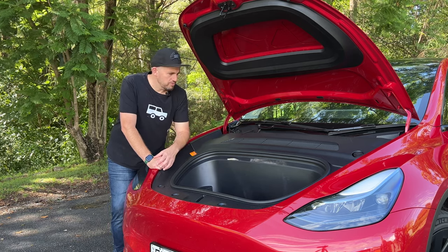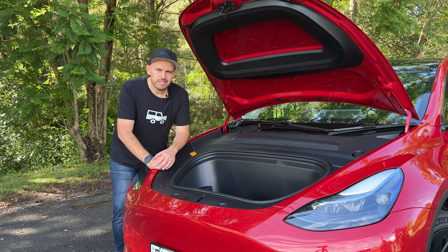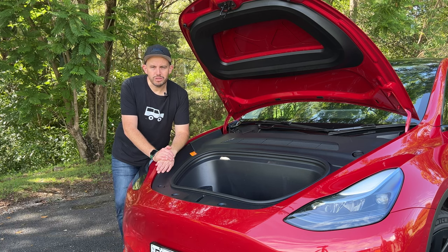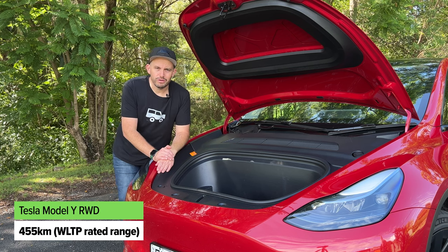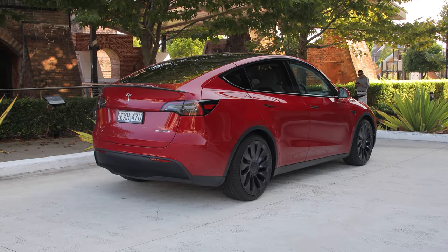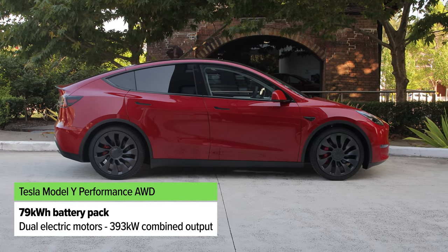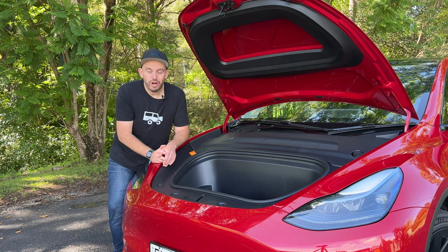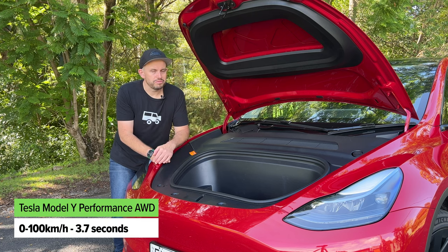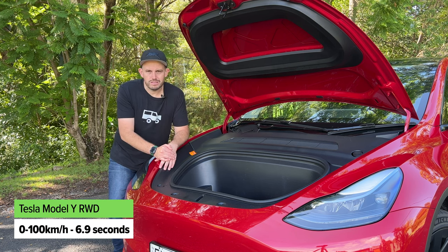Nothing under the bonnet apart from extra space and a spot for washer fluid, as all the electric hardware is packaged under a black plastic shield. This version has a 60 kilowatt-hour battery pack under the floor, a rear motor, and up to 220 kilowatts of power, with a range of about 455 kilometers on the WLTP standard. The performance model has an extra motor at the front axle for a total combined output of 393 kilowatts, a bigger 79 kilowatt-hour battery, and a driving range of more than 500 kilometers. The performance model does 0 to 100 in 3.7 seconds, while the rear-wheel-drive does it in 6.9 seconds — still very respectable.